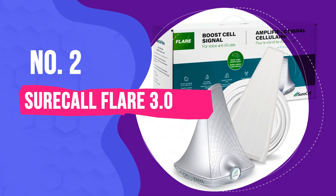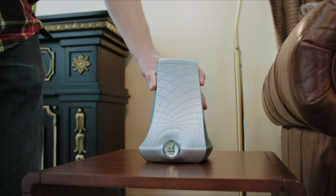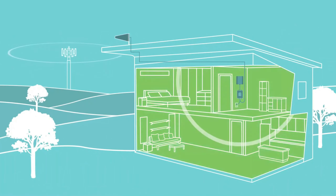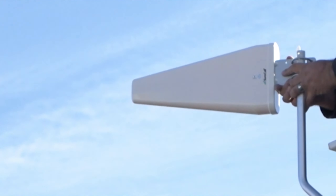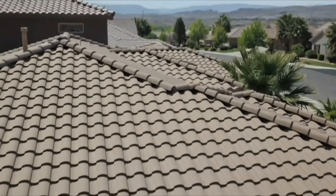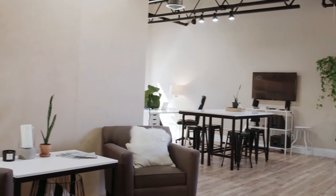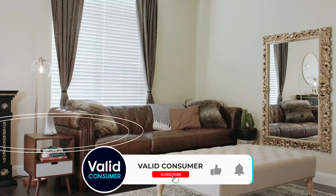Number 2: SureCall Flare 3.0. The SureCall Flare 3.0 is the best cell phone signal booster for most people's needs. If you have an average-sized home, it should allow you to boost your signal across multiple rooms at quite a reasonable price. How far its coverage will stretch depends on the strength of the existing signal. SureCall estimates that with 1 to 2 bars outside, you'll get around 15,000 square feet of coverage inside; with 3 to 4 bars, 2,500 square feet; and with 5 bars, 3,500 square feet.